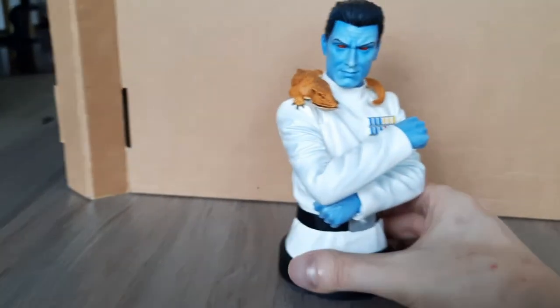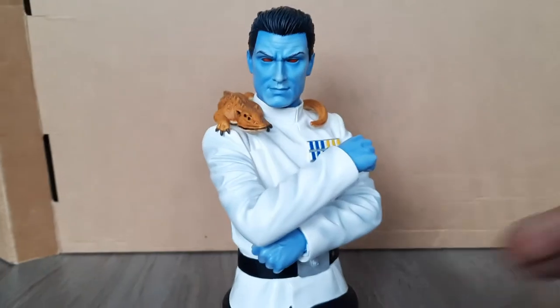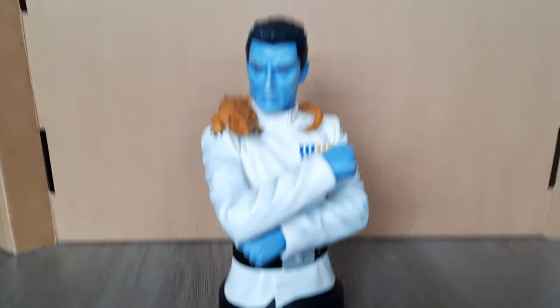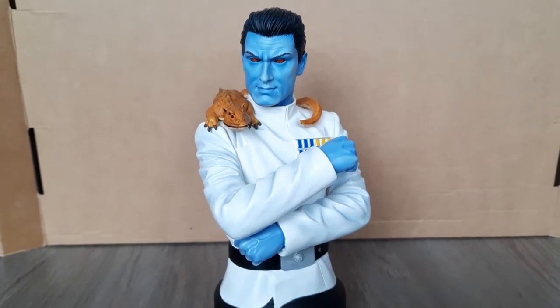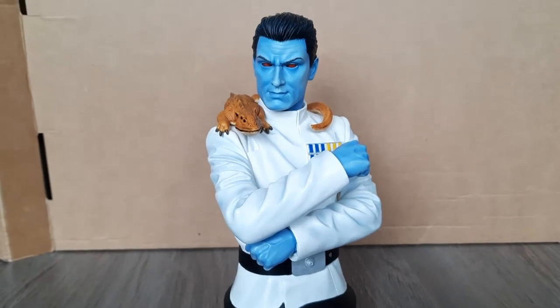Bringing Thrawn back into the video — it's a really cool bust. I really like the pose that they gave him. It's kind of a stoic imperial pose, a thinking pose. He loves art, he loves thinking, he's a strategist — and it's a really, really cool pose.